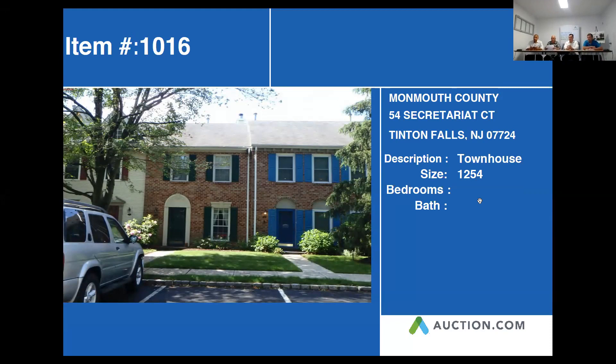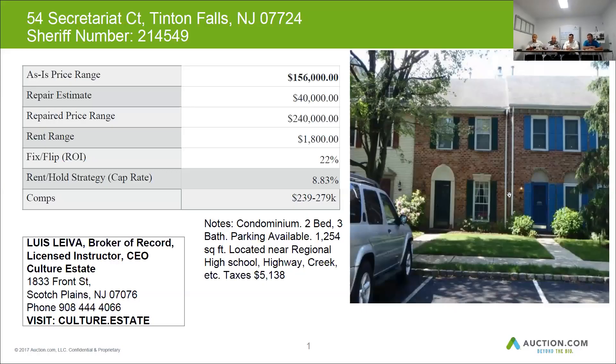This is confirmed to be in condo ownership. It's a two-bedroom, three-bath. Parking is available — reserved parking. The square footage is correct at 1,254, and it's located near the regional high school, highways, and there's a little creek around there. The taxes on this property are about $5,138 a year. The home can be resold for approximately $240,000 when renovated. The budget for the rehab cost might be $40,000, and you can get about $1,800 of rent for this property.